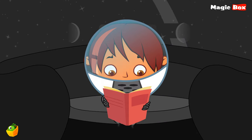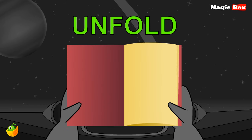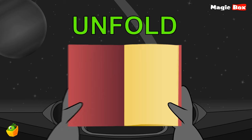The book is unfolded. Unfold. Now the book is folded. Fold. When you open the book, it is unfolded. When you close the book, it is folded. Fold and unfold are two opposite words.